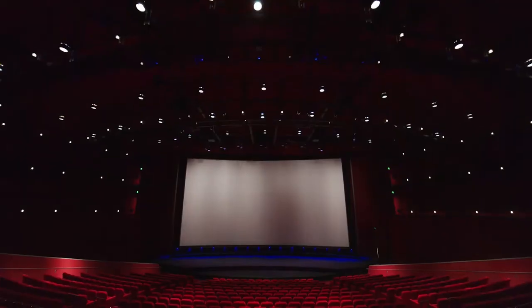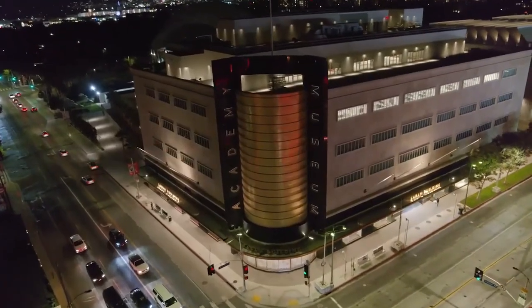It was such a complicated project — the restoration of a wonderful old building, the construction of this new building, and the building systems, projection booths in our theaters, complicated components that really, at the end of the project, have to work in harmony together.